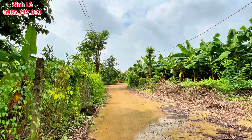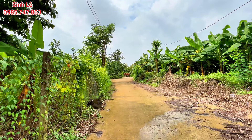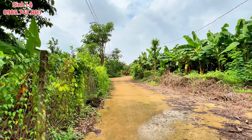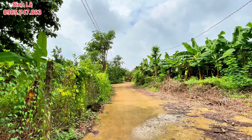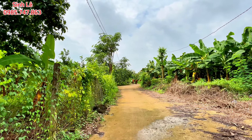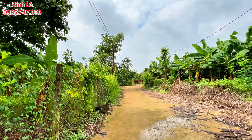Vị trí này cũng nằm rất gần khu công nghiệp Bào Xéo, chỉ cách khoảng 6km. Khi ra đường nhựa lớn, rẽ hướng bên tay trái là hướng di chuyển xuống khu dân cư sông Thao Bầu Hàm.